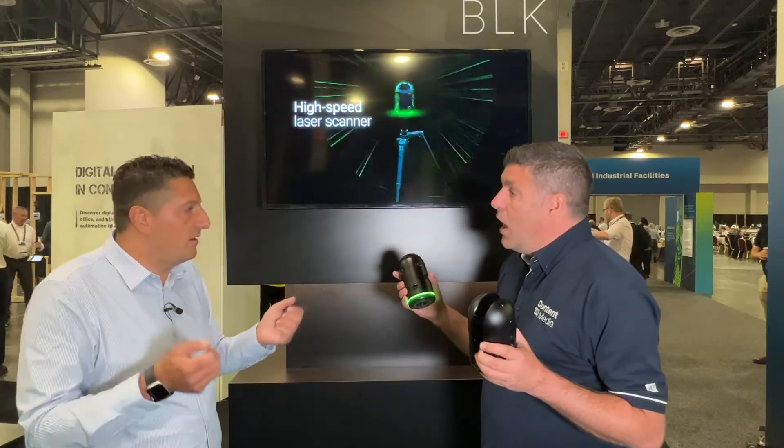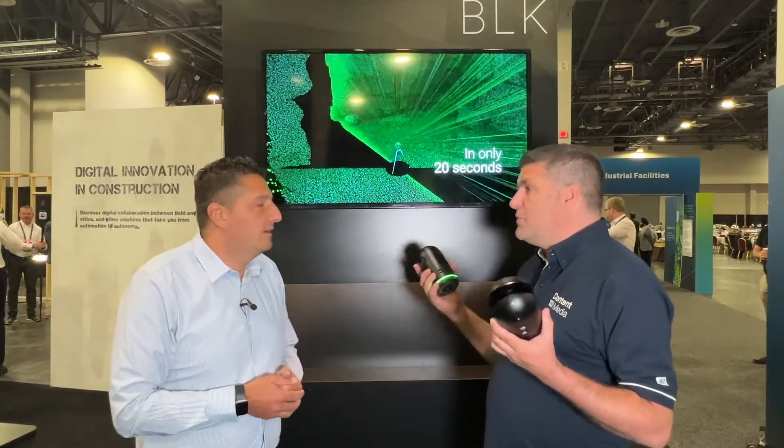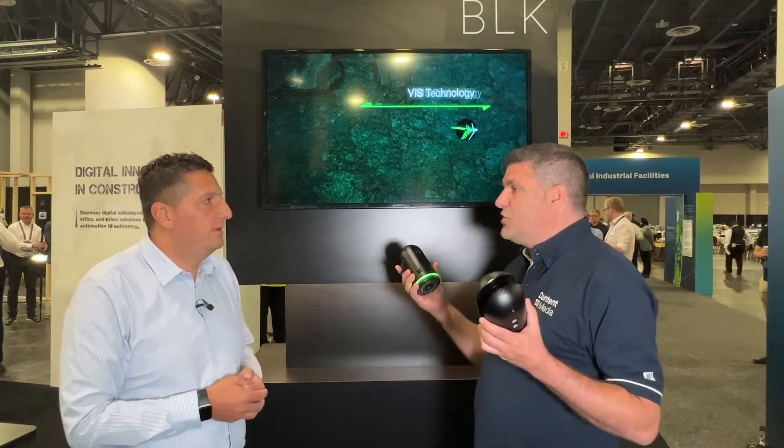It tracks its position live on site in a 3D reality capture world. Obviously you can scan from position A, you can move around the site, and it's tracking its position in real time. So you can real-time scan and get all of that information.